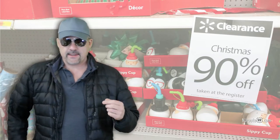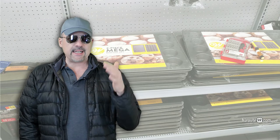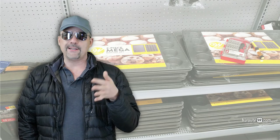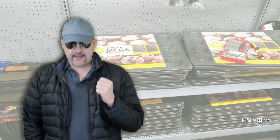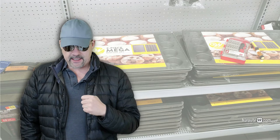Speaking of the clearance sections, you should go check out that clearance aisle because you can always find good deals. If you see something that you want and more importantly need or could use, it's probably a good idea to pick it up because they go pretty fast, especially if it's a high demand item.